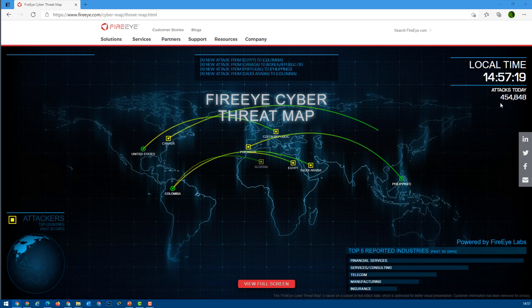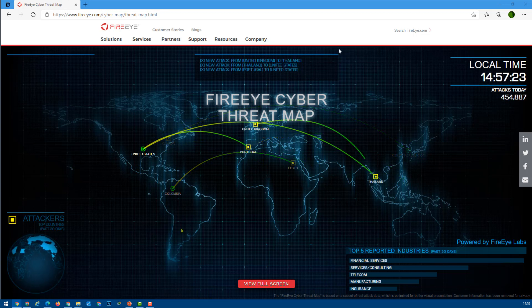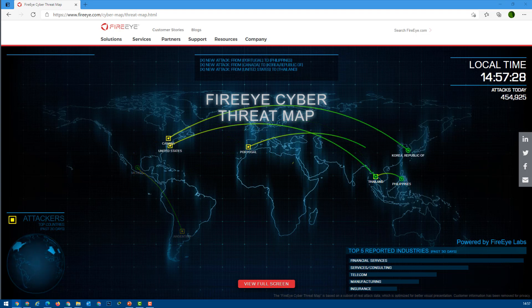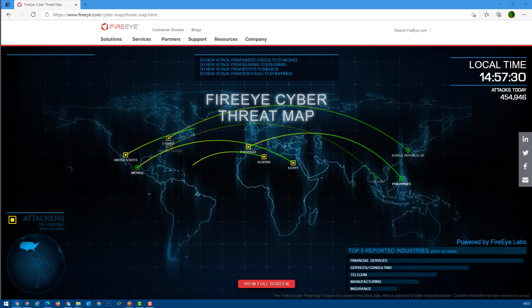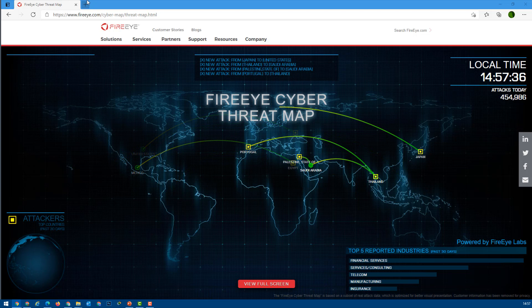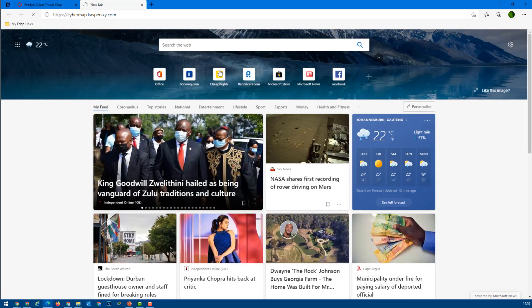So far today, almost 454 thousand attacks have already happened. You might also want to know how much revenue is being lost every minute — I have made another video covering those statistics as well.